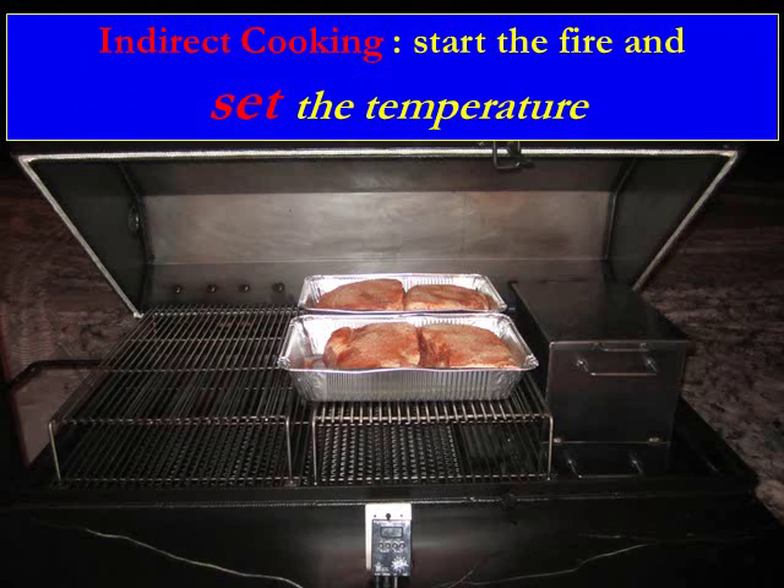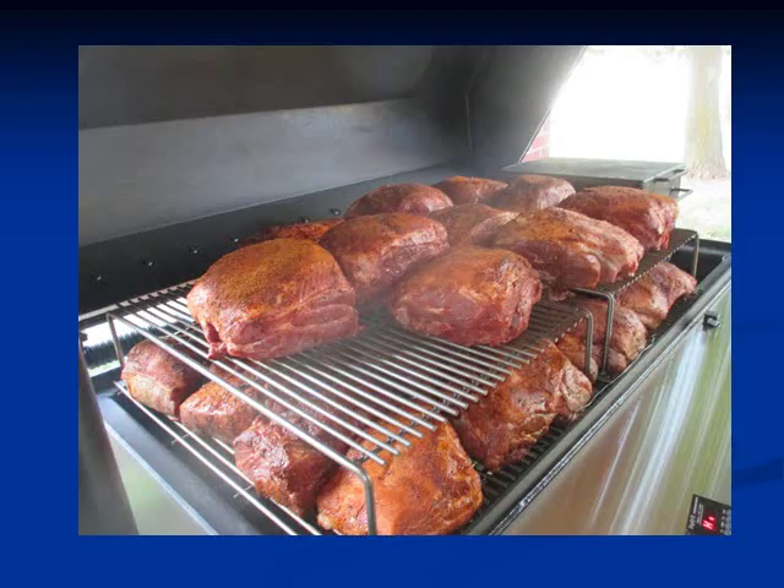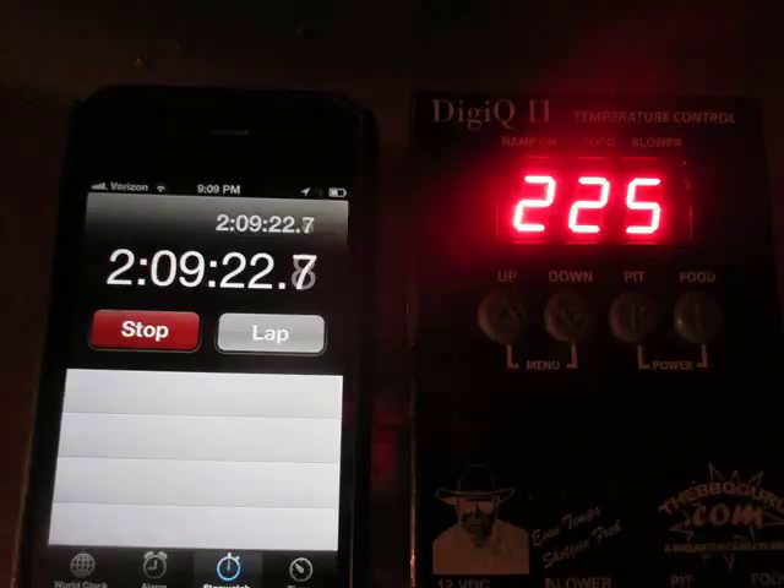With that, you essentially start the fire and set the temperature, and we can give you an idea of how long to cook different food items. This shows 26 pork shoulders on the main rack here and what we call the third rack above. The lower rack we are not even using, and we have 26 pork shoulders — we're cooking for an occasion of 250 individuals.